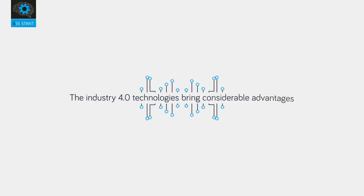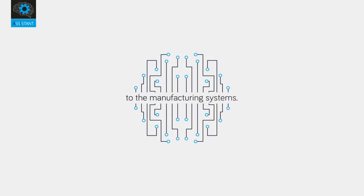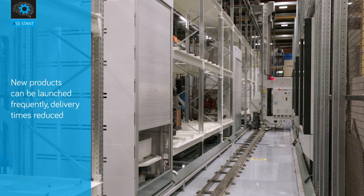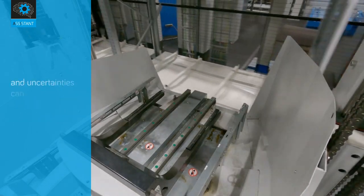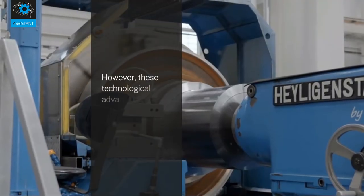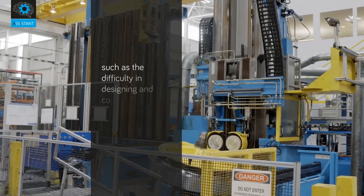Industry 4.0 technologies bring considerable advantages to manufacturing systems. New products can be launched frequently, delivery times reduced, and uncertainties can be handled with greater flexibility. However, these technological advances also bring many challenges, such as the difficulty in designing and controlling a complex manufacturing system and in managing several sources of data.